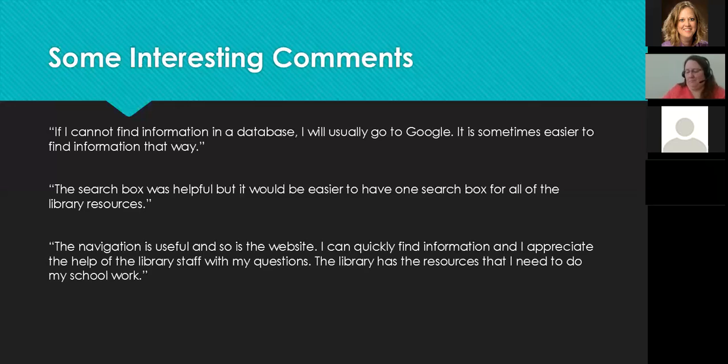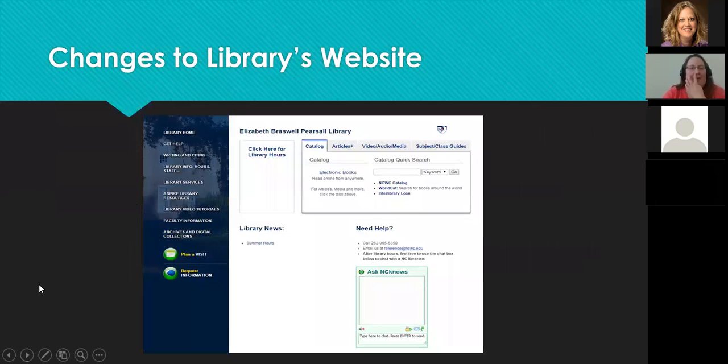A lot of what students commented on was really useful and helped us make changes to the library's website. I'll talk briefly about some of those changes. This was the library's website when we did the testing — it looks completely different now, but the testing opened our eyes to problem areas, especially on the main first page. One change we made was to remove the box for library hours, shift the tabbed box to the left, and move the NC Live widget to the right.